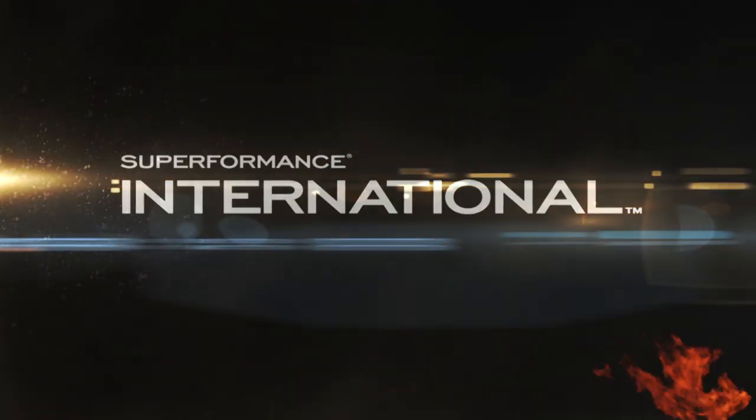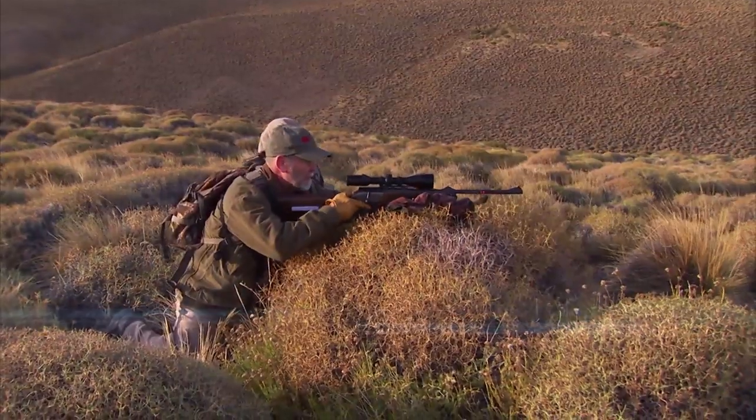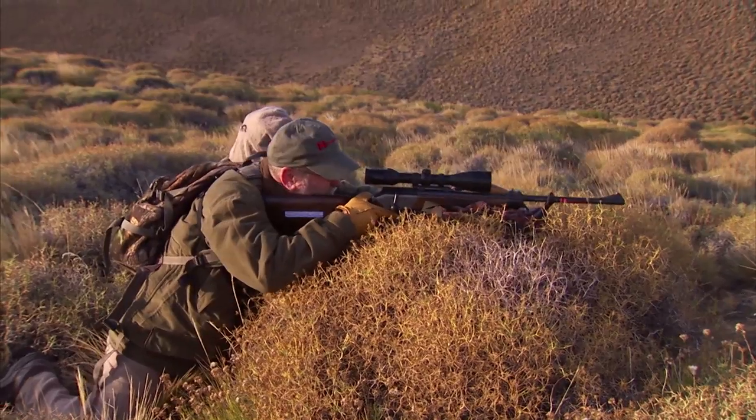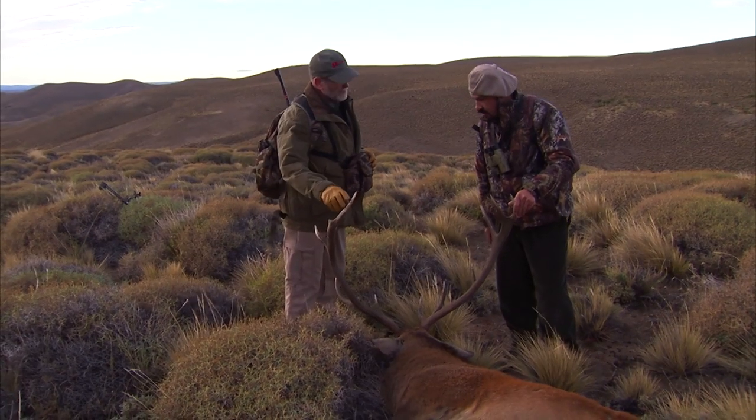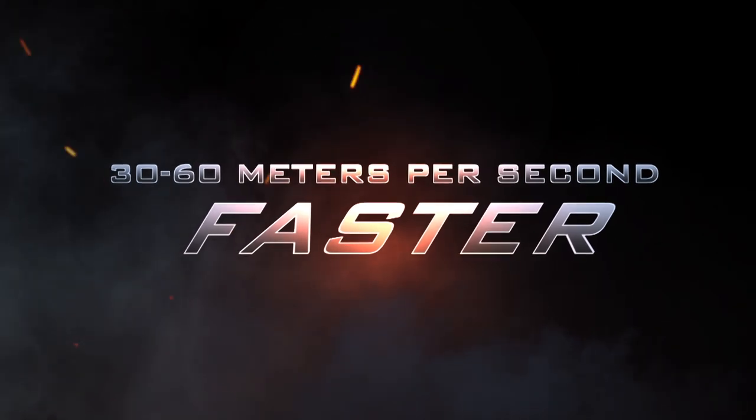Introducing Superformance International ammunition from Hornady — tailored to meet the needs of the global hunter. Superformance International features GMX bullets and progressive propellants that deliver velocity increases of 30 to 60 meters per second.